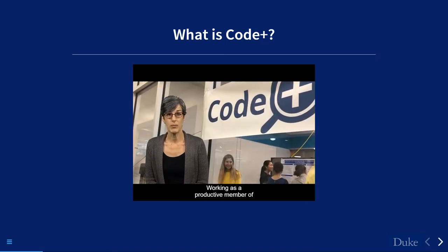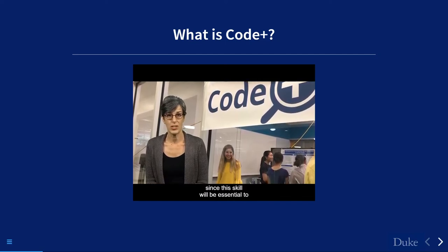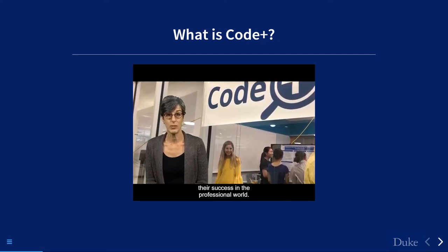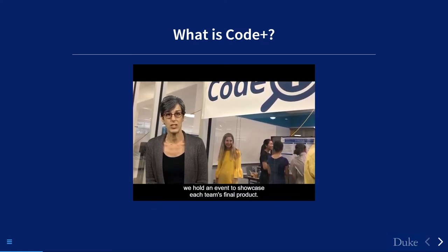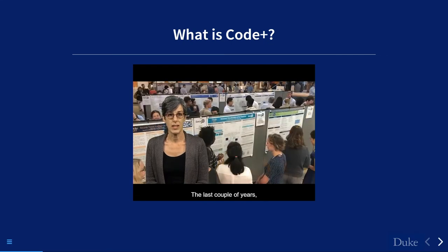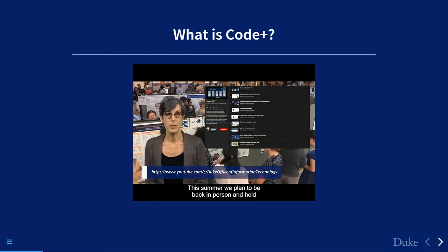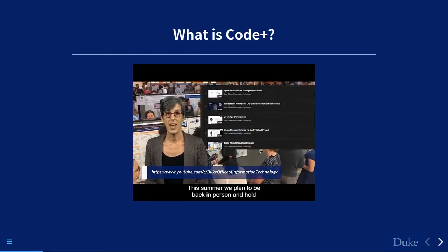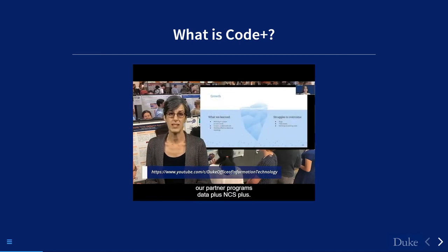Working as a productive member of a project team is something we emphasize, since this skill will be essential to students' success in the professional world. On the last day of the program, we hold an event to showcase each team's final product. This summer we plan to be back in person and hold a poster session together with our partner programs, Data Plus and CS Plus.